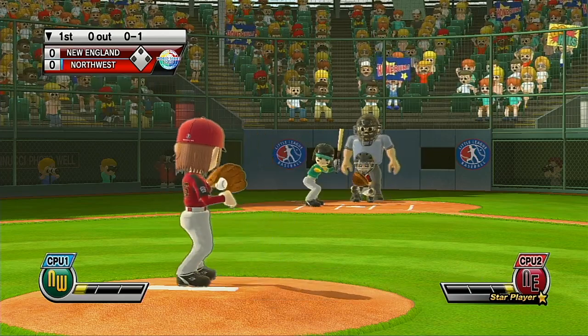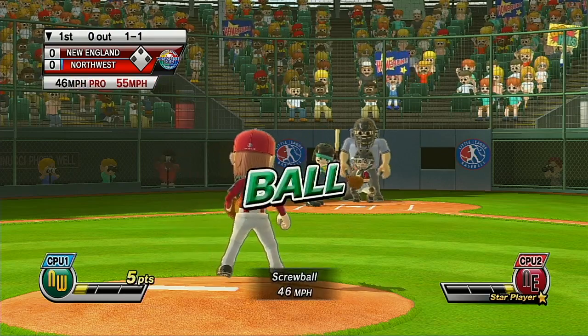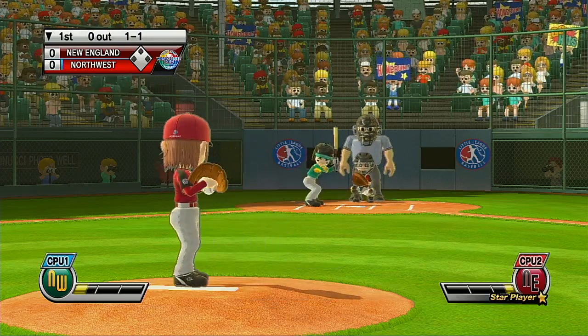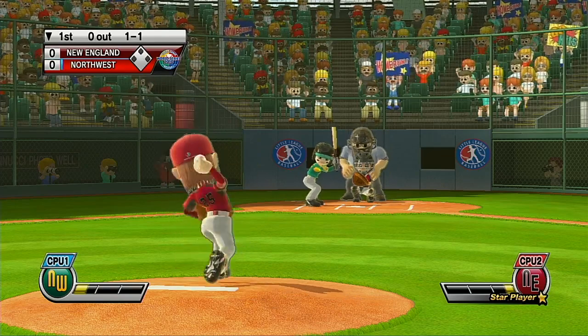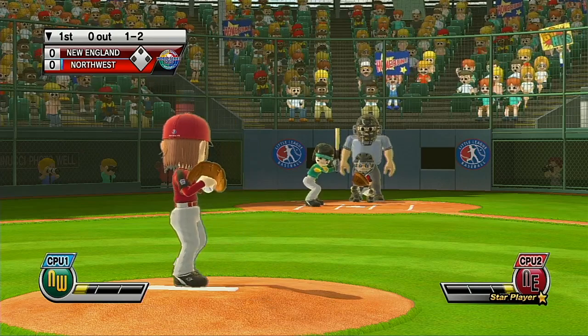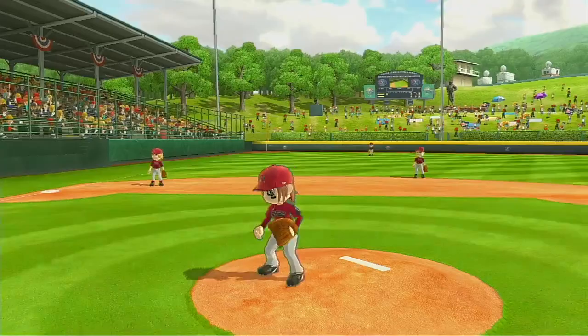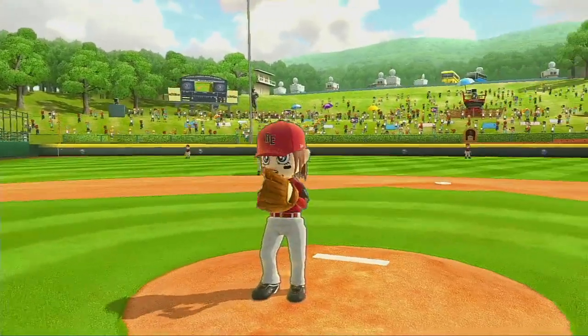What are you waiting for? That's a perfect strike. Missed the zone. That's a ball. Struck! Struck! Struck! Put some bunt in there. Nice pitch. Struck the batter out.